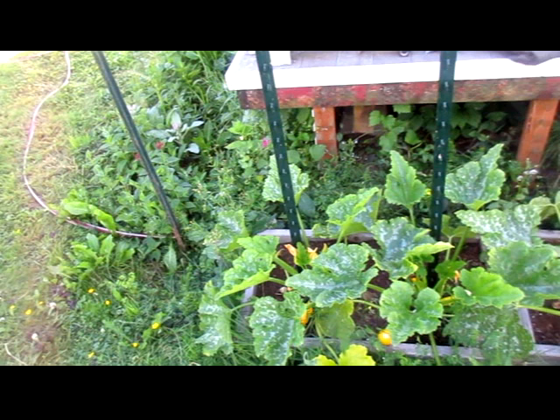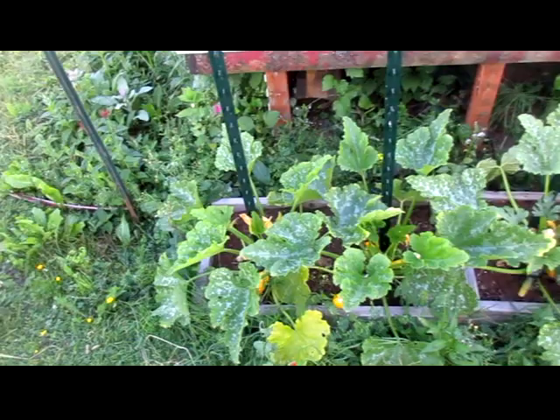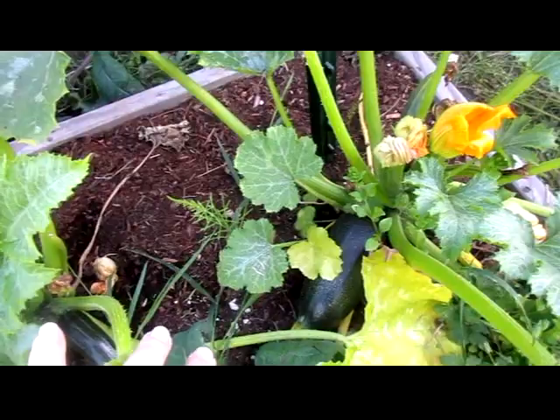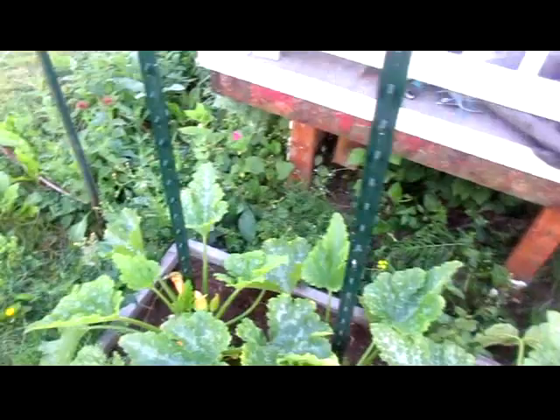Hi, this is Lucky Robin and this is update 5 for the French bio-intensive organic raised bed garden, plus the front yard. You can see I've got a couple of gold rush zucchini that are ready and one big green one, and there's all kinds of small ones coming off of this.